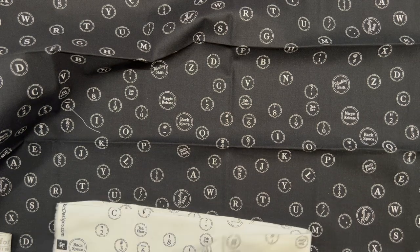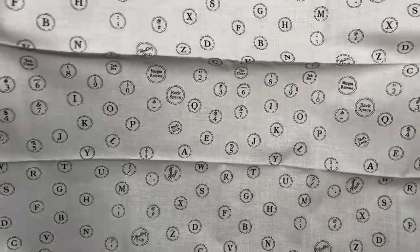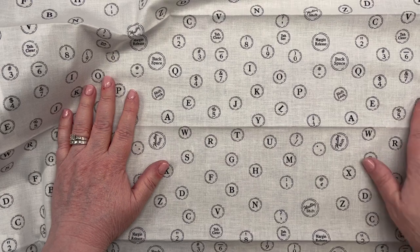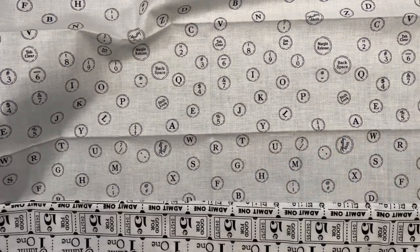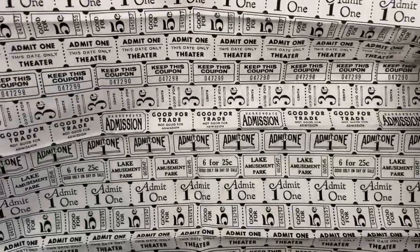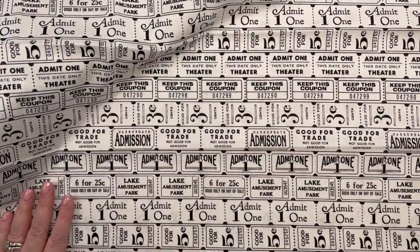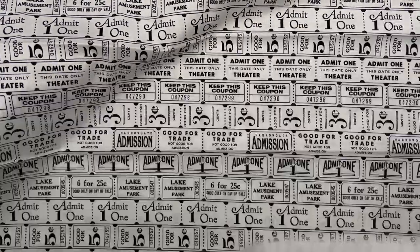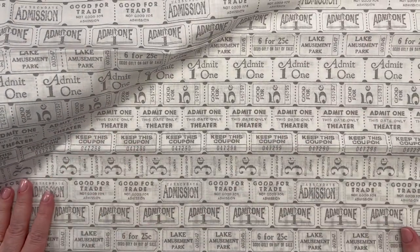And then this is the same thing only with a white background. Oh, I had a typing teacher who got fired — he was not a good man, though he was a really good typing teacher, I'll give him that. Then there's 'Admit One for Five Cents' — wow, do you think you can get anything for five cents anymore? I'm thinking not. And then this is the same design in a slightly lighter, more gray tone. Super fun!